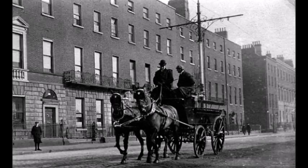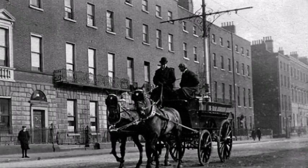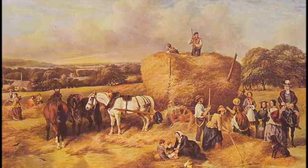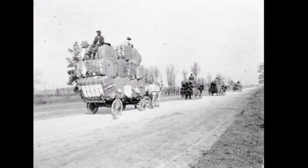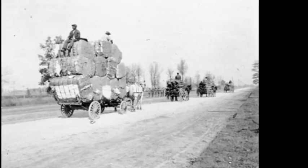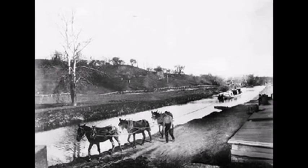Horses were replaced by trains and boats for many things, but not all things. The population of horses actually peaked long after the Industrial Revolution. This is because horses were still used to plow fields, haul wagons and carriages over short distances, hold boats on the canals, and they toiled in the pits. They also would carry armies into battle.